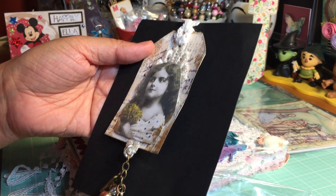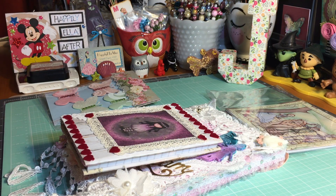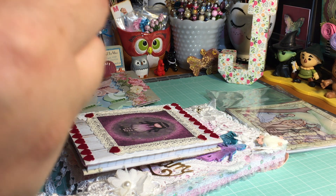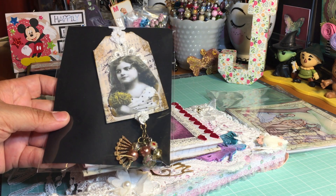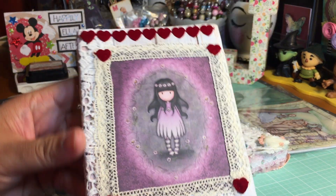How fun would this be to hang in my planner — one of my smaller planners, not my big one that lays on my desk and is constantly being molested by my cats, but one of my smaller ones that I carry with me. I think I'm going to try to do that with this tag. Let me put it back safely where it belongs.